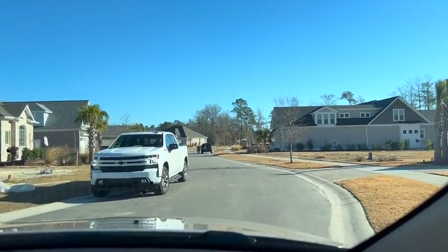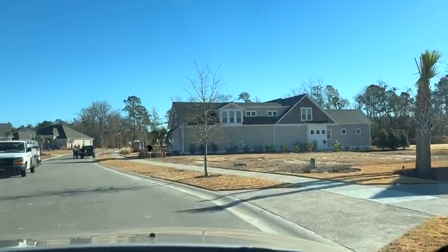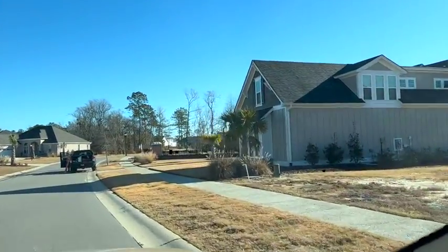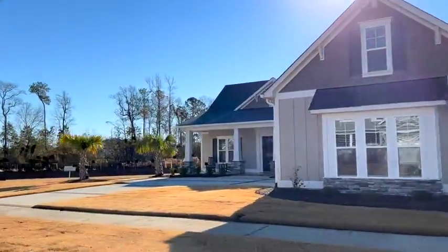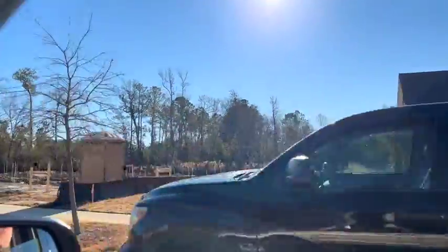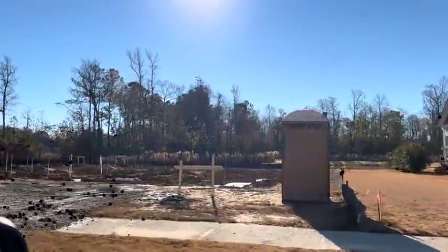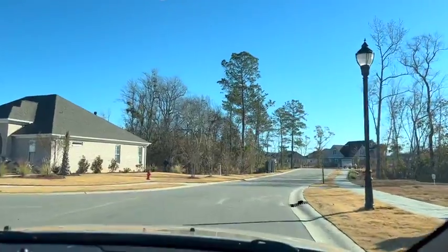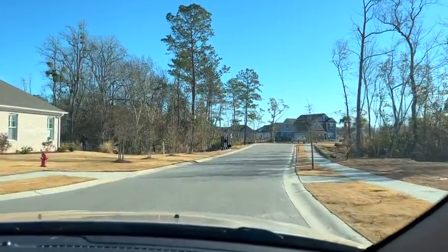And then we have Ruth and Bob Connell's Shackleford Banks here on the right, and that's going to be next to Joe and Lisa's Woods Cove that we're building — it's under construction. There you can see the Shackleford, and then next door we have the Woods Cove that we currently have under construction. And that concludes our tour of Highland Forest West.